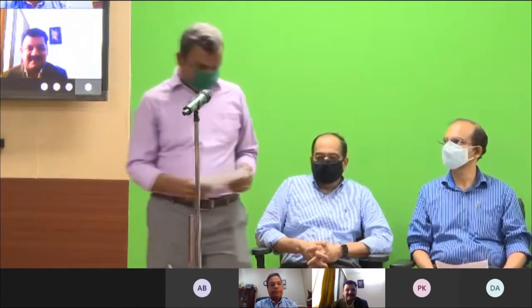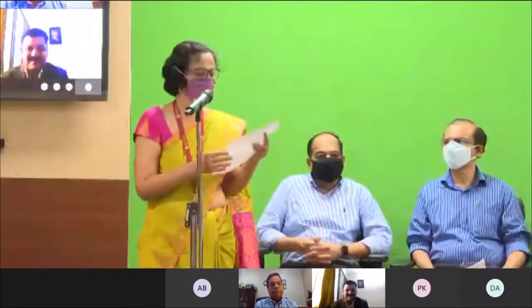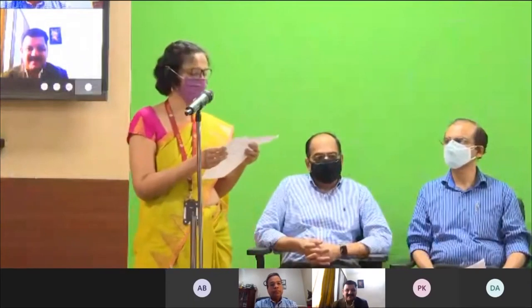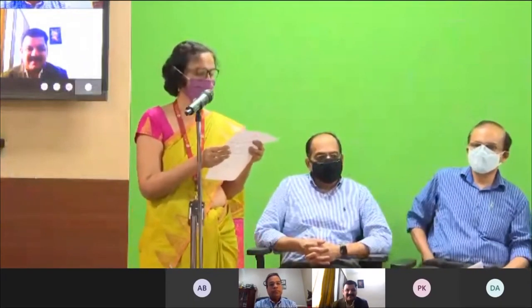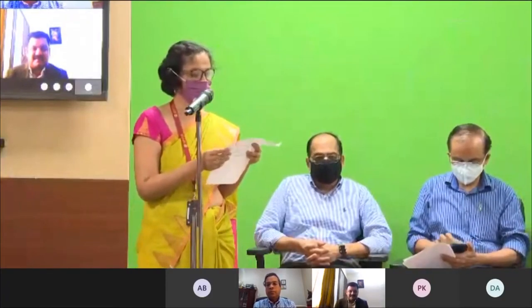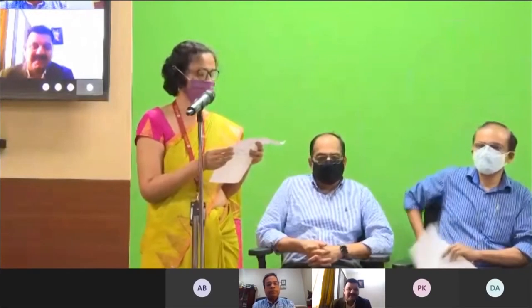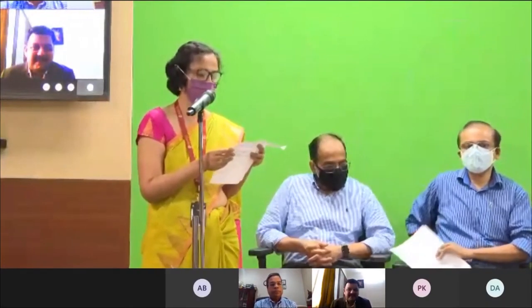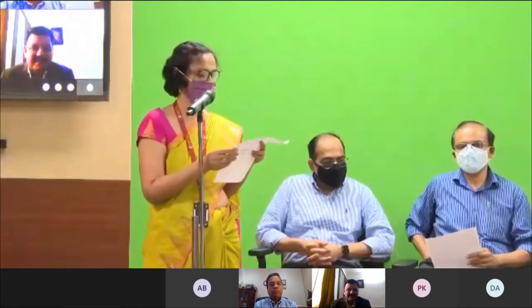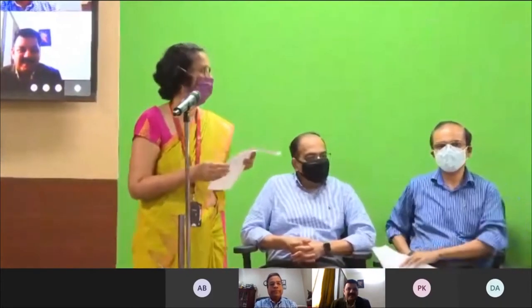Thank you, Andrew. Next, I would like to call upon Professor Mahesh Panchagnulla. He is a professor in the Department of Applied Mechanics, Dean of Alumni and Corporate Relations at IIT Madras, B.Tech from IIT Madras batch of 1992, obtained his PhD from Purdue University. He is a faculty associate of IIT Madras Incubation Cell and National Center for Combustion R&D.